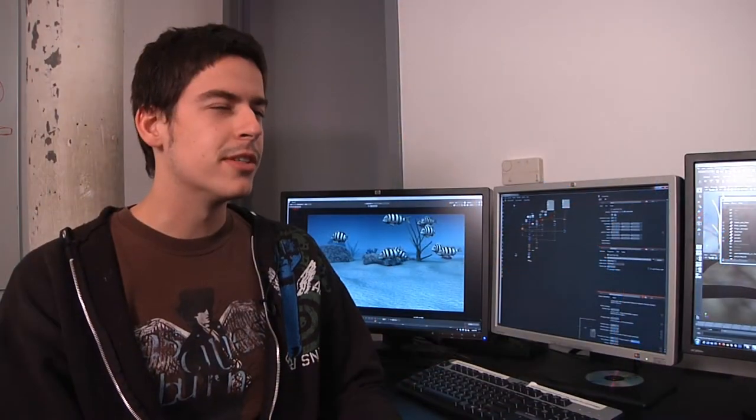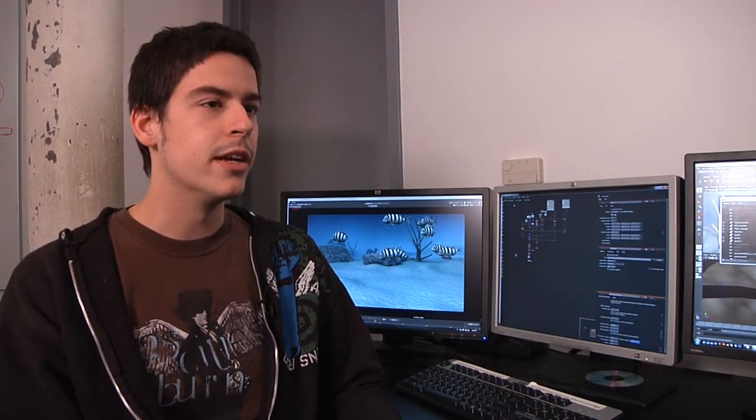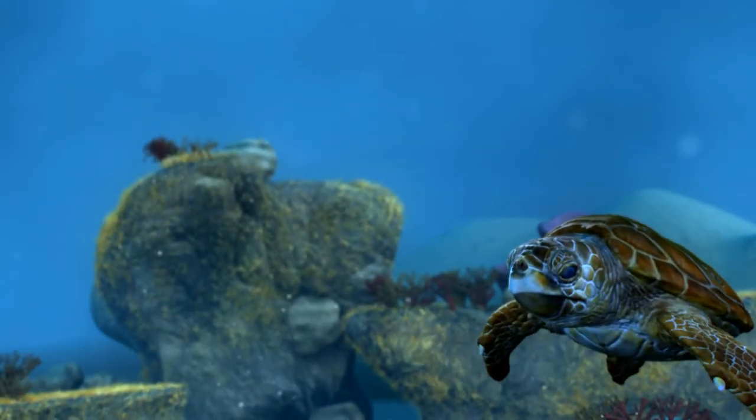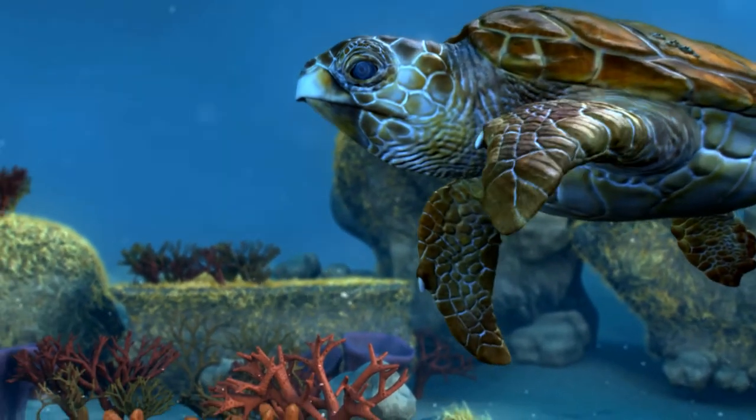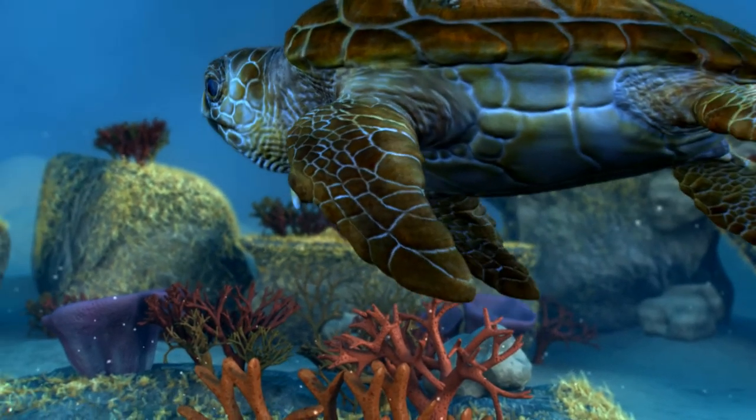I think my favorite creature has been the sea turtle. It was beautifully textured, and the scene that it came into just looks really nice. They are observed year-round at Gray's Reef, feeding on crabs and clams and resting under ledges.